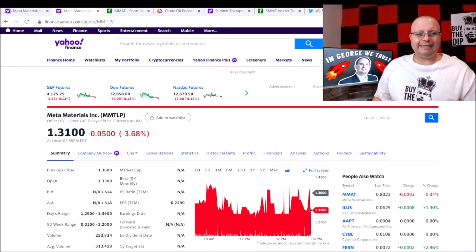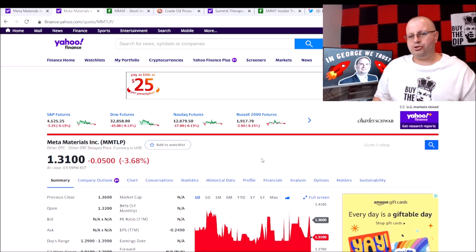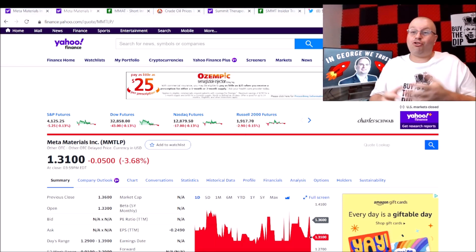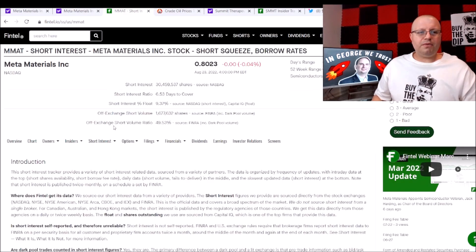Taking a quick look at futures: S&P futures down 5 points, Dow futures down 43 points, Nasdaq down 17 points, and the Russell down almost 3 points. Pretty neutral right there — not crazy red. We'll see, it could go really red tomorrow, or turn green, or stay flat. Let's look at MMAT on Fintel.